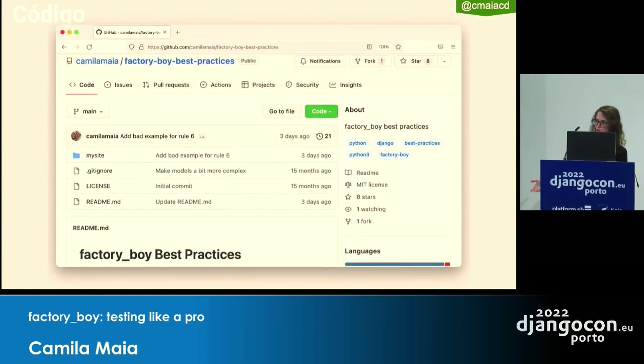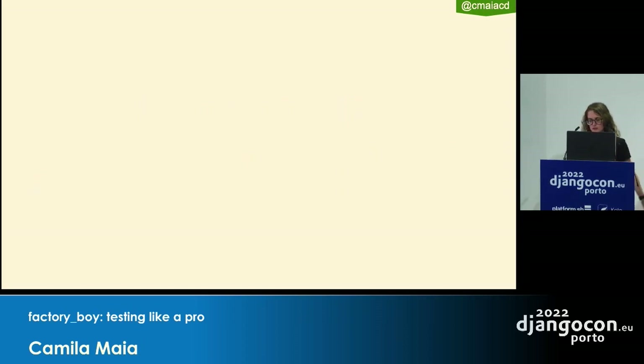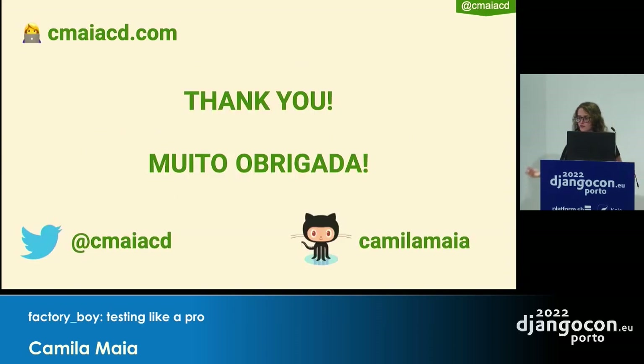All examples and code are in the GitHub repository at camilla-maya/factory-boy-best-practices. The official Factory Boy docs are also available, and they have a common recipes page with additional tips. I'd like to thank the whole DjangoCon organization — it's been awesome. If you have any questions or suggestions about Factory Boy, please reach out. Thank you very much.